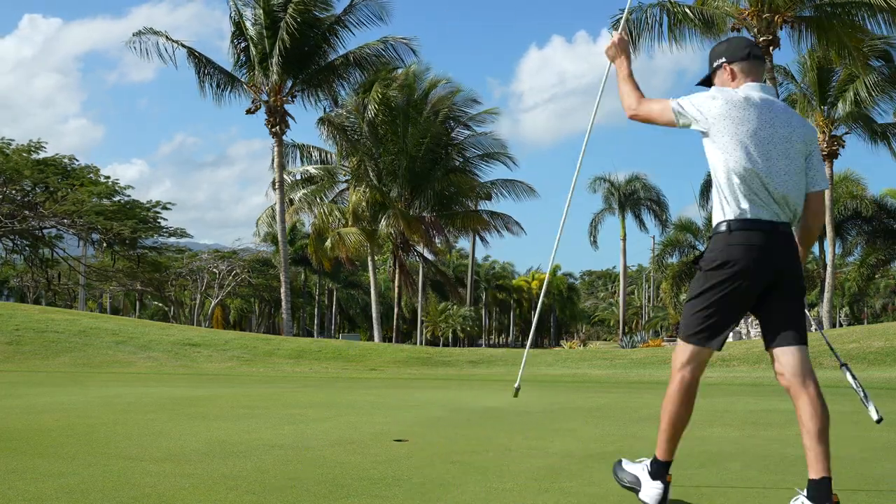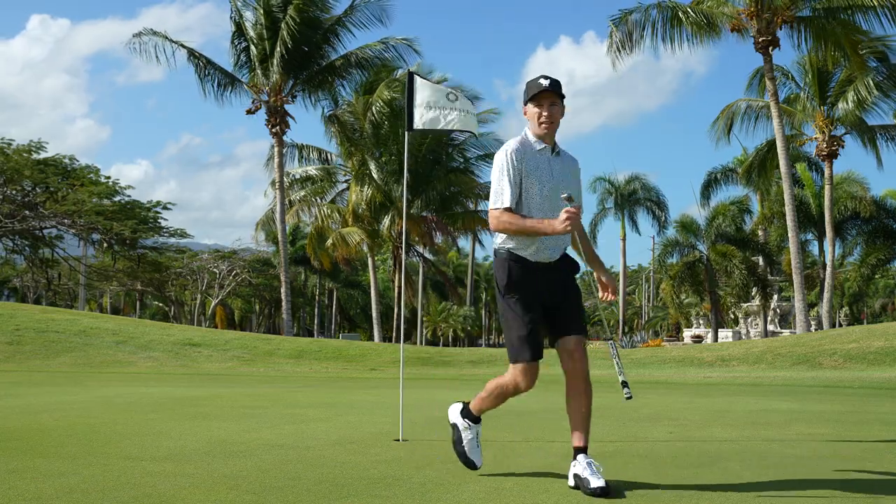Take a par for the first hole. Keep it going.